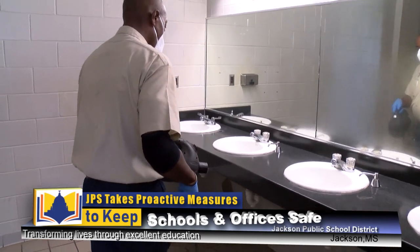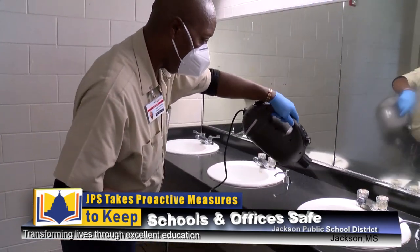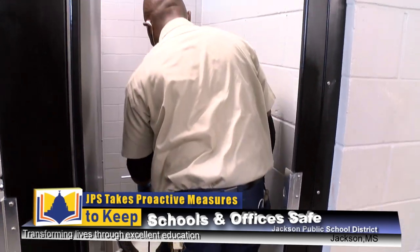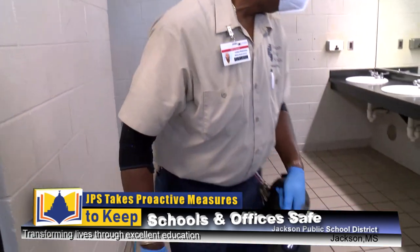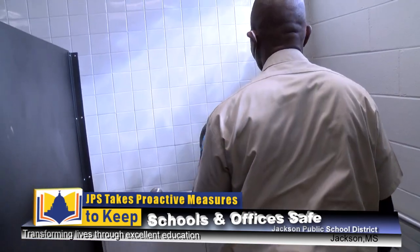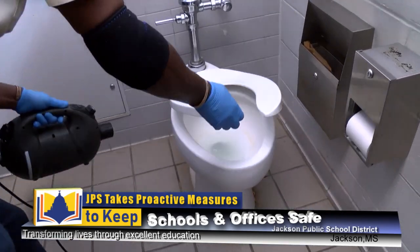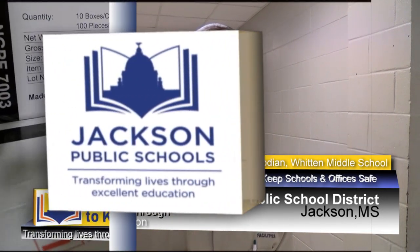I spray the restrooms down — everything that the hand can touch. That's what you want to concentrate on. It's very effective and doesn't take a whole lot. We have to spray hallways and walls and we pretty much try to spray our hallways every hour. Our main goal at Jackson Public Schools — with the pandemic going on, as a head custodian — is we want everyone to be safe: the students to be safe, faculty and staff to be safe, as well as the custodians. Our job is, we're on the front line, to make sure that the facilities are safe and clean.